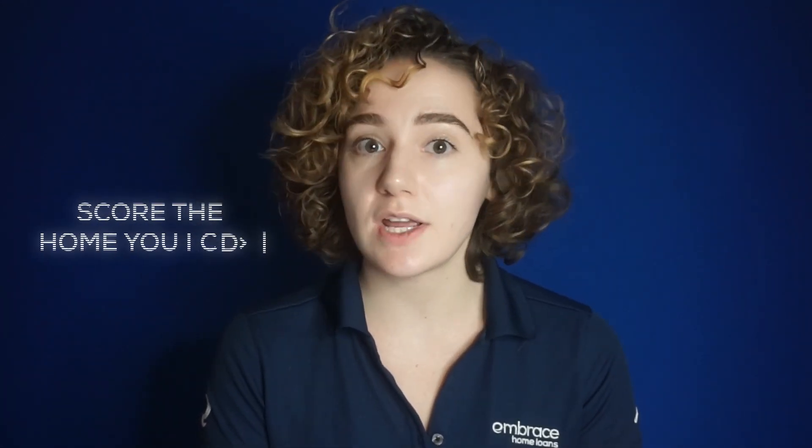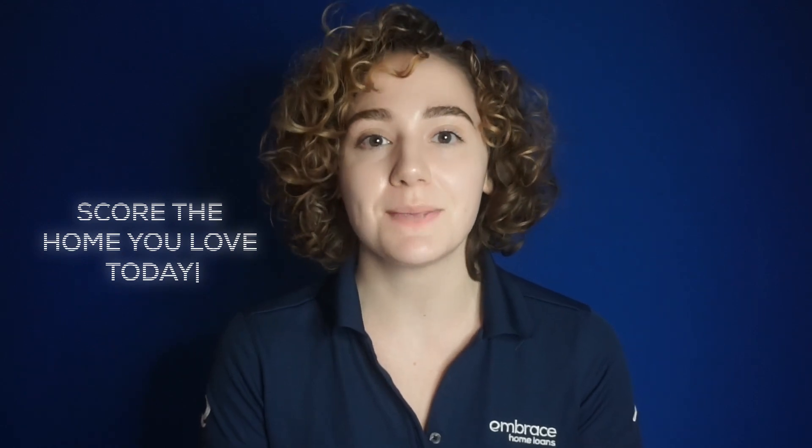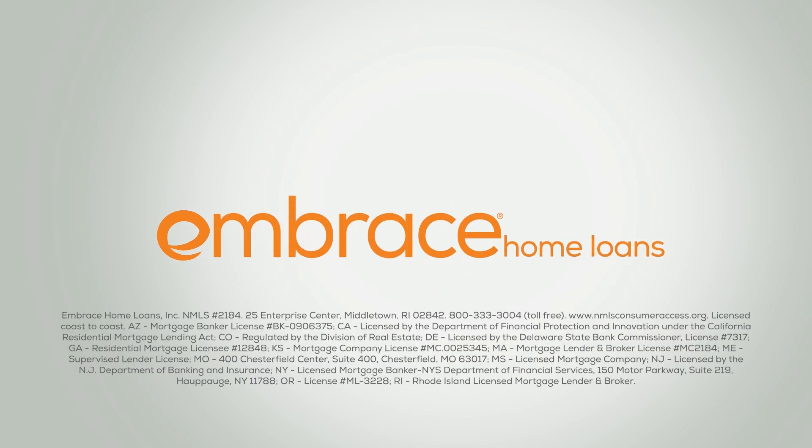A bridge loan is a great way to score the home you love immediately, but it's not right for everyone. That's why it's a good idea to talk to a loan officer to see if a bridge loan is right for you. So let's get started.